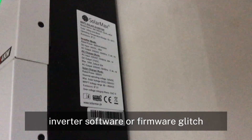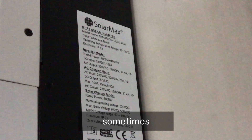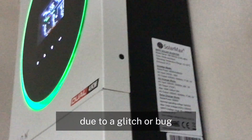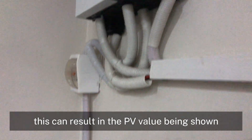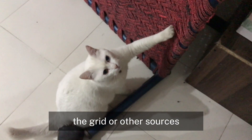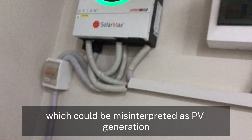5. Inverter software or firmware glitch. Sometimes the inverter's software or firmware may display incorrect data due to a glitch or bug, resulting in the PV value being shown even when no power is being generated. 6. Grid feedback or backfeeding. In some cases, the inverter might detect a small amount of power flowing back from the grid or other sources, which could be misinterpreted as PV generation.